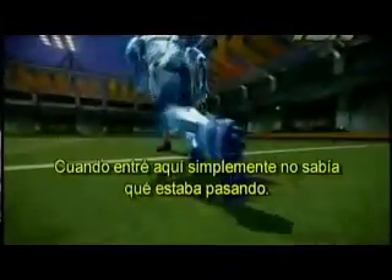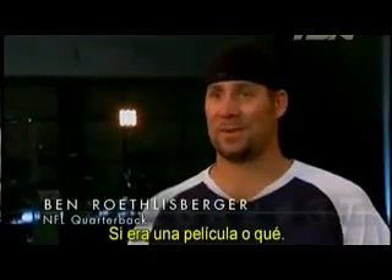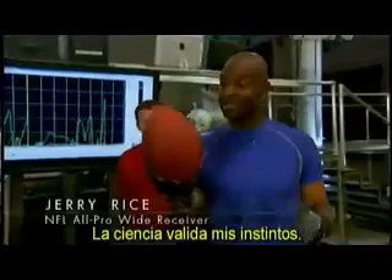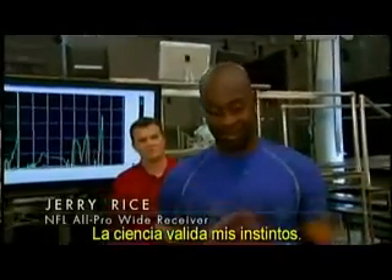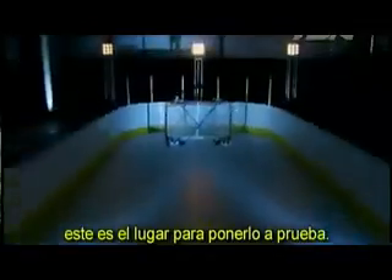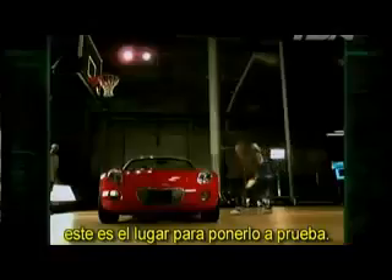When I walked in here, I just didn't know what was going on — if it was a movie or what it was. There are some things I learned here that I'm going to use in my training and science. It validates my instincts. If it jumps, punches, kicks, throws, busts, or slams, this is the place to put it to the test.